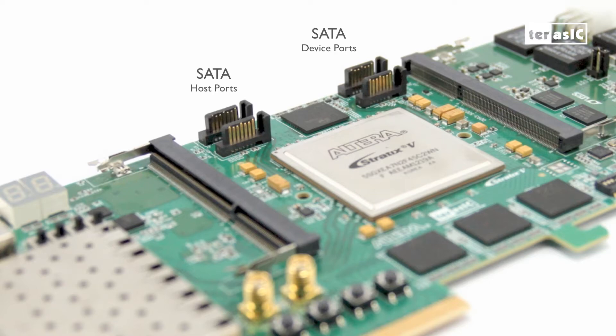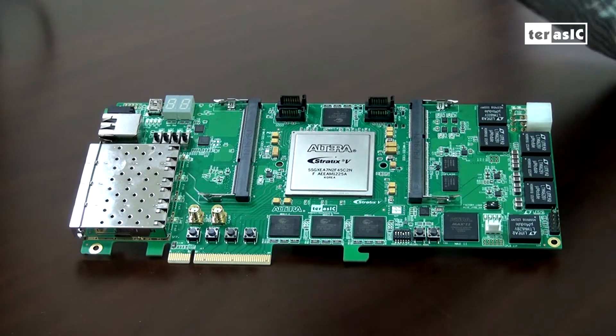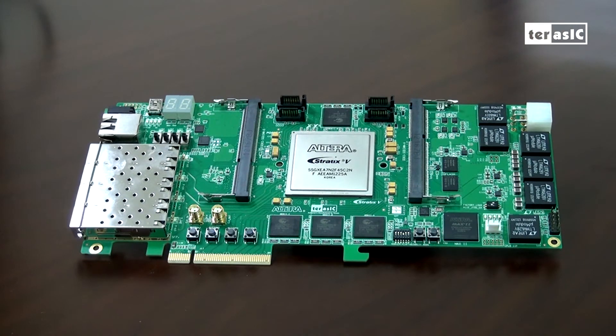And our standard interfaces such as switches, push buttons, SMA, and hex displays. For non-volatile storage, we also have 256 megabytes of flash memory. Also included on the DE5NET is the onboard USB Blaster 2 for FPGA configuration.